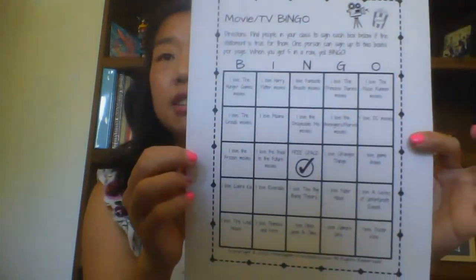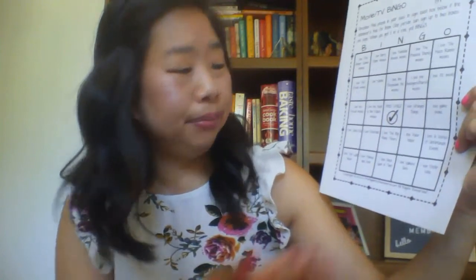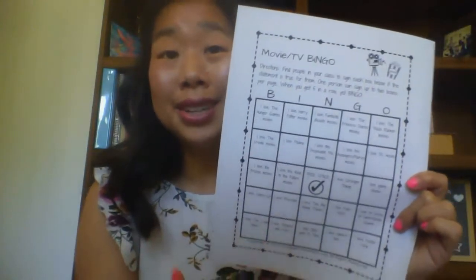And the final board you are getting today is movie and TV bingo. These are more related to movies and TV — things like: I love Stranger Things, I love Riverdale, I love Moana, and so on. These are all based on TV shows and movies.